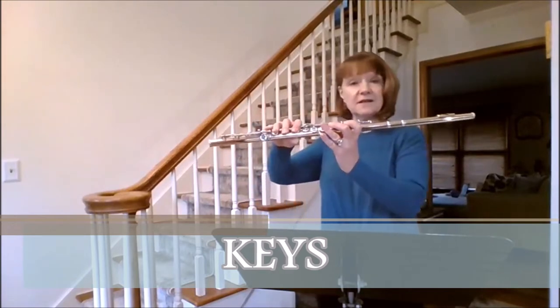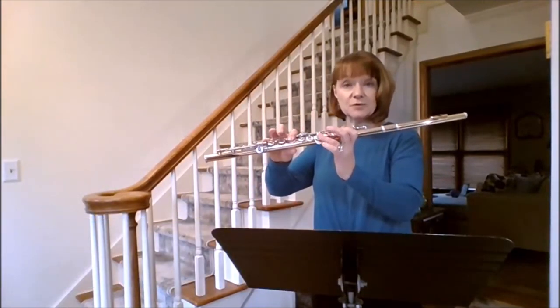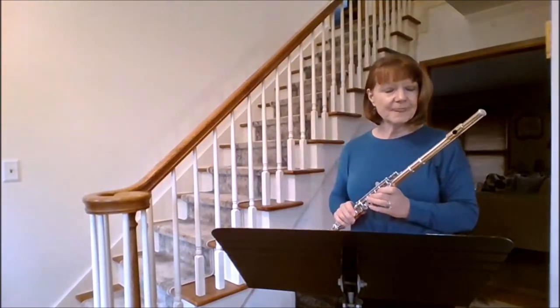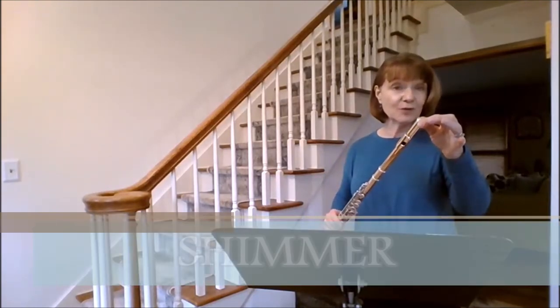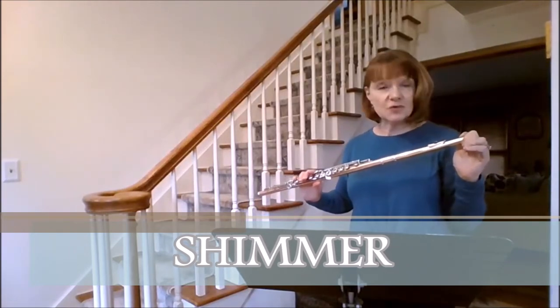Number five: keys. This instrument has a lot of keys, like many other woodwind instruments. We place our fingers on the keys, and the combination of fingerings produces different notes that you will hear on the instrument.